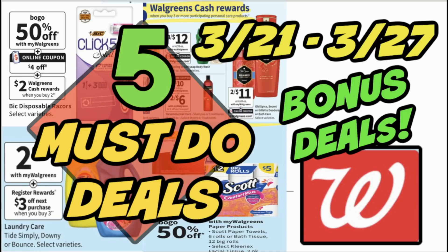Hello everyone, welcome to your Walgreens 5 must-do deals video for the week of March 21st through the 27th. I have to say this past week I went to Walgreens — I did post a haul video, pretty impressed with the deals. Walgreens really came through this week and I'm very motivated to get back into Walgreens and to grab some savings and to share the deals with you. So stay tuned on my channel if you love Walgreens.